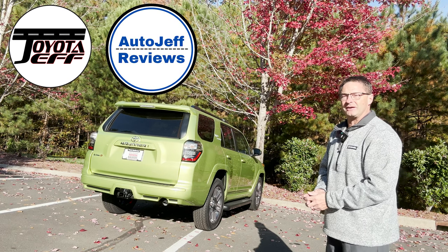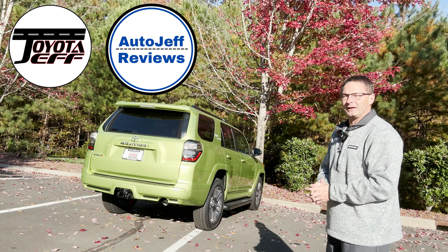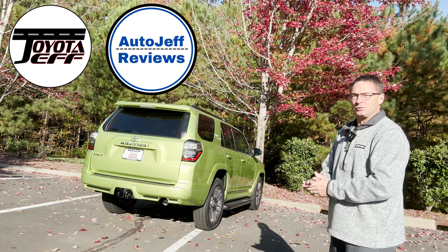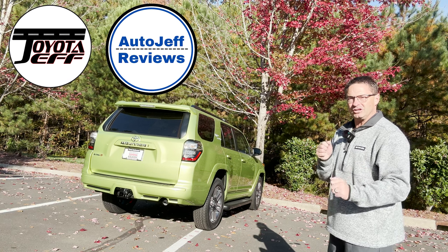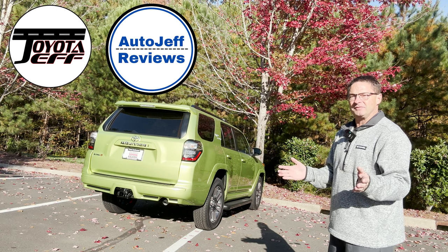Are you excited about this one? Are you excited about the sixth generation coming down the pipeline? Not much information is out — we can only speculate for now. Thanks so much. I'm on Instagram, YouTube, and TikTok at Toyota Jeff Reviews, and I'd love for you to try out my second channel, Auto Jeff Reviews — A-U-T-O-J-E-F-F — on TikTok, Instagram, and YouTube. Thanks everybody so much — see you next time.